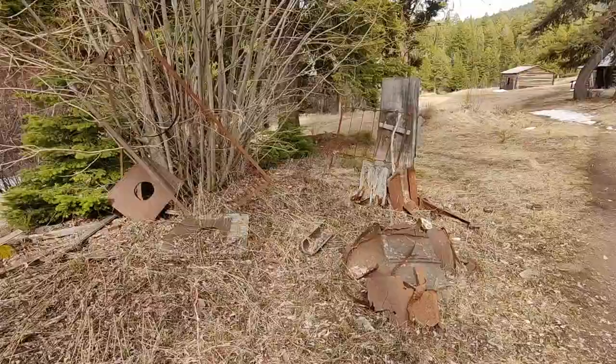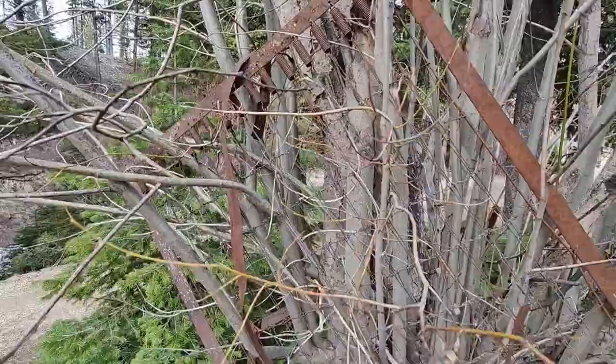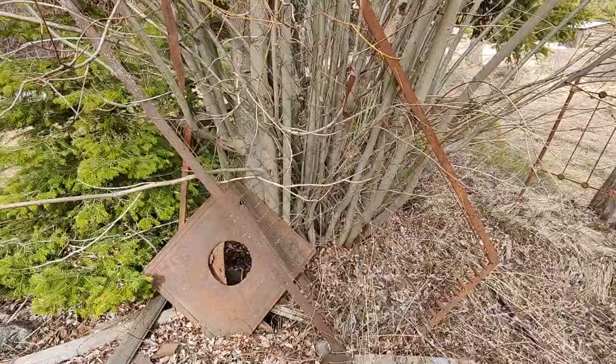Look at the way that this tree has grown through this old spring mattress. I bet you that thing used to be laying flat on the ground and that tree decided it was going to come up right through it. That's freaking cool.